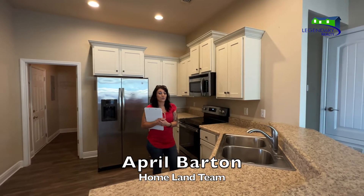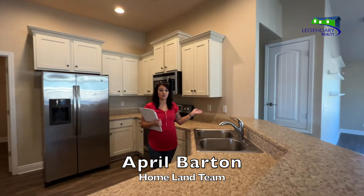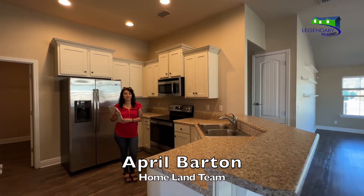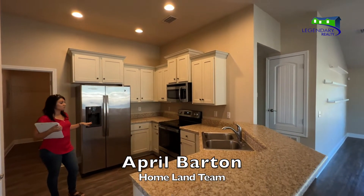This kitchen offers white shaker-style cabinets as well as a four-person breakfast bar, which is perfect for entertaining or the holiday season. This beautiful home was built in 2016. It's 1,548 square feet, and as you can see you have a beautiful kitchen with stainless steel appliances that remain with the home.